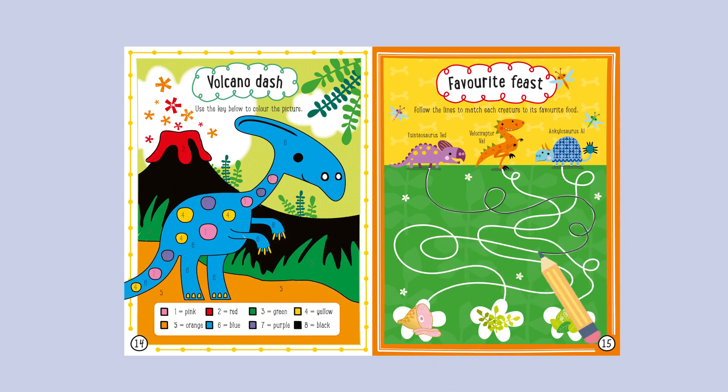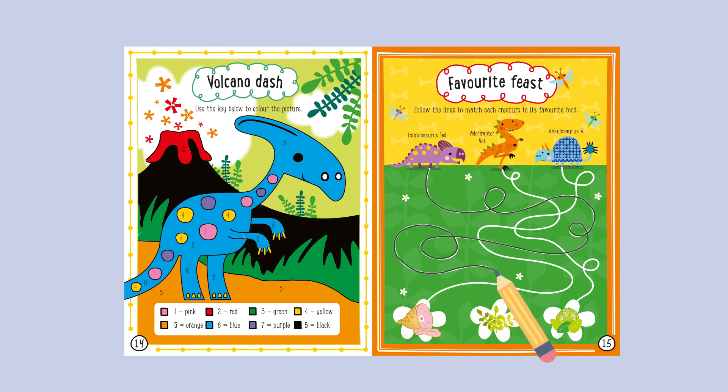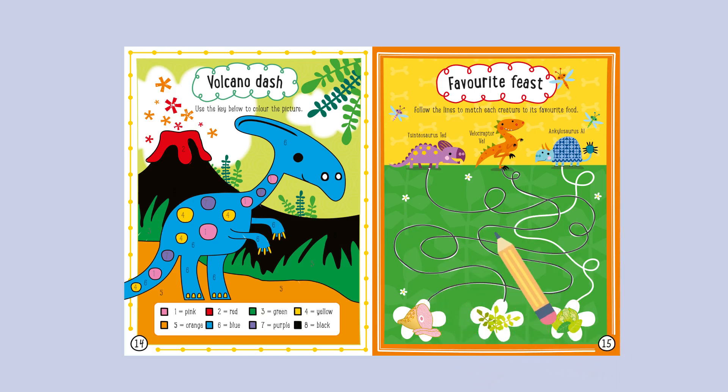Favourite Feasts: Follow the lines to match each creature to its favourite food. Centeotaurus Ted, Velociraptor Val, Ankylosaurus Al.